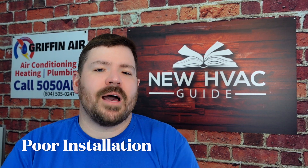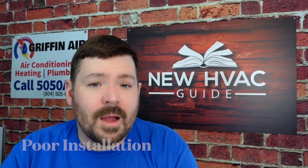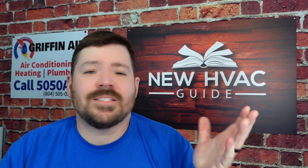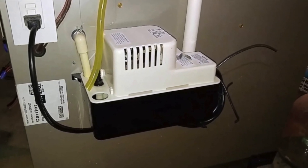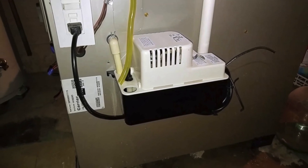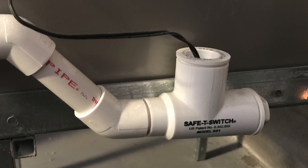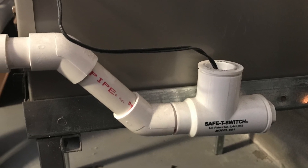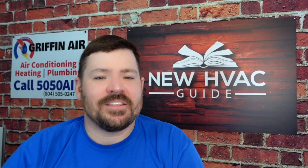Finally, number three: poor installation. We see things all the time — float switches not wired in or not wired in properly. We've seen condensate pumps without the float switch wired in, and then people wonder why they have water coming through their ceiling. Just a couple of days ago on Christmas Day, I saw a float switch that sits down in the drain to shut off the furnace if the drain backs up — and someone had literally pulled it out and left it hanging beside the furnace.